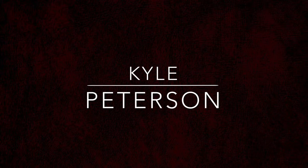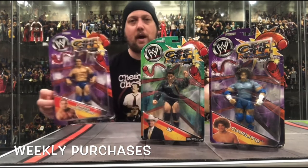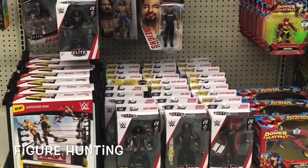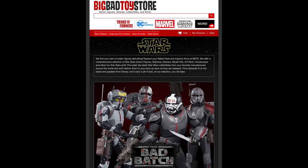Today on the channel from Episode 1, the Phantom Menace Collection, we've got Padme and Queen Amidala. Kyle here, welcome back to the channel for our daily Star Wars unboxings and reviews in 2021 and possibly beyond. Today we've got Queen Amidala and Padme.